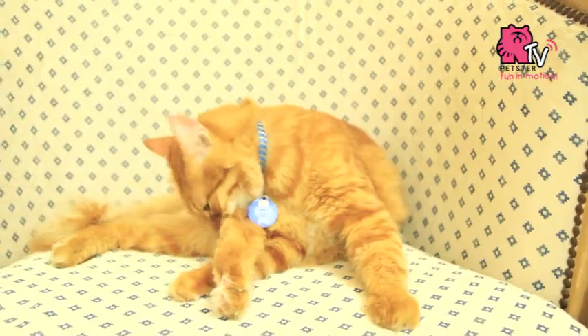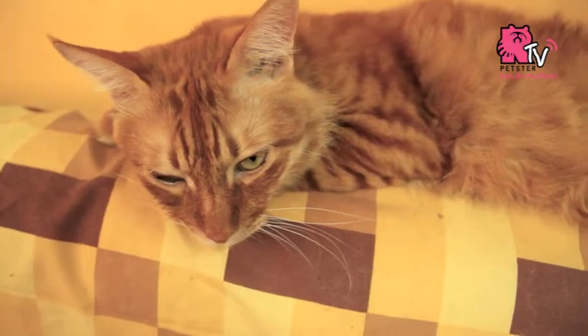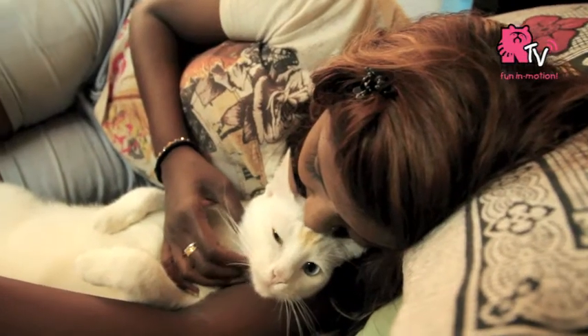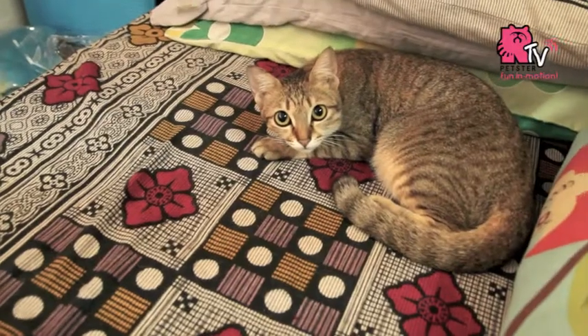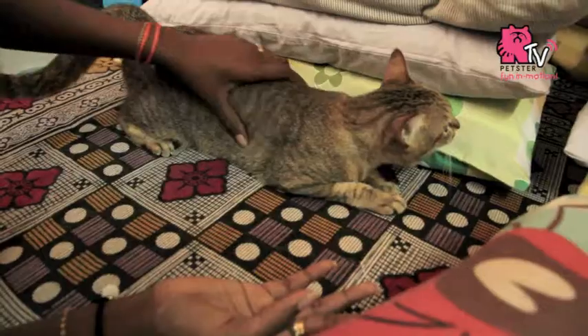Cats are generally clean as they love cleaning themselves from time to time. Cats are just not water friendly. Starting from the kitten age is always the best.